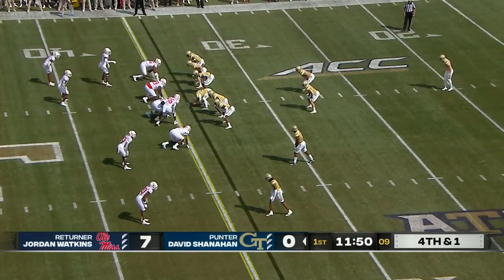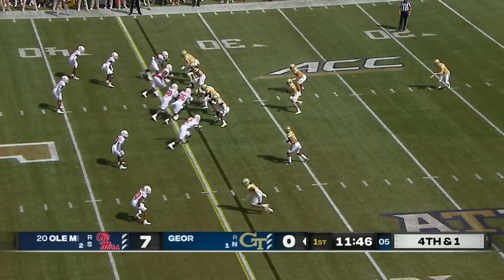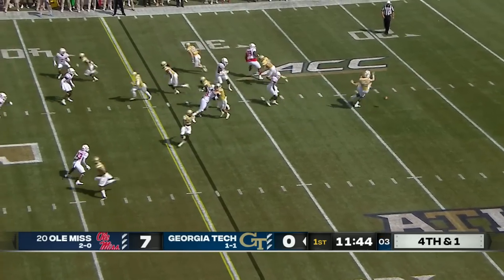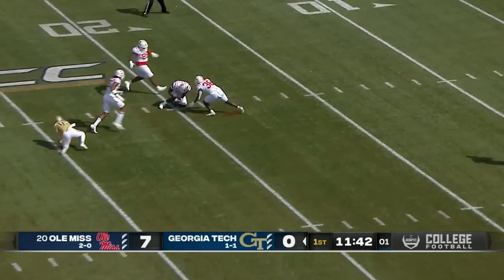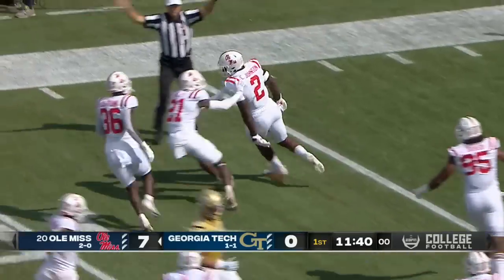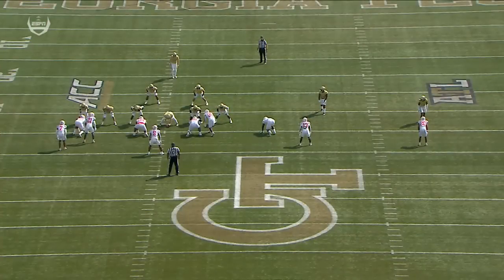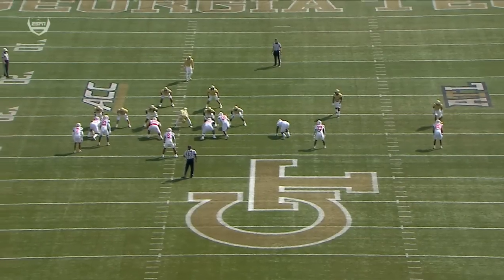David Shanahan already has two punts blocked this year — both against Clemson. Jordan Watkins is deep and it gets blocked again, picked up at the 20 yard line by Cedric Johnson. He was down though at the 20, off the foot of the punter — a disastrous start here for Georgia Tech.